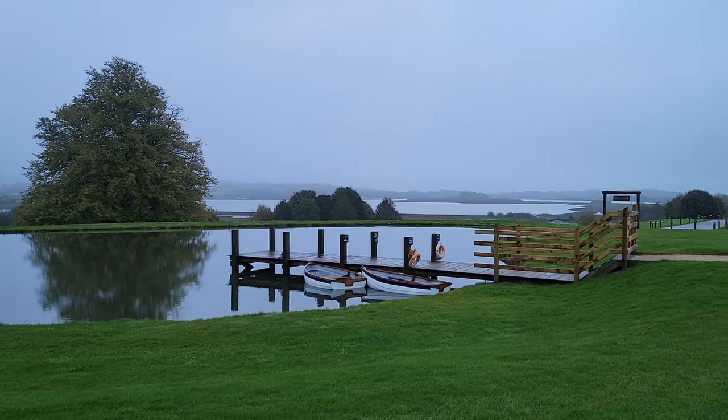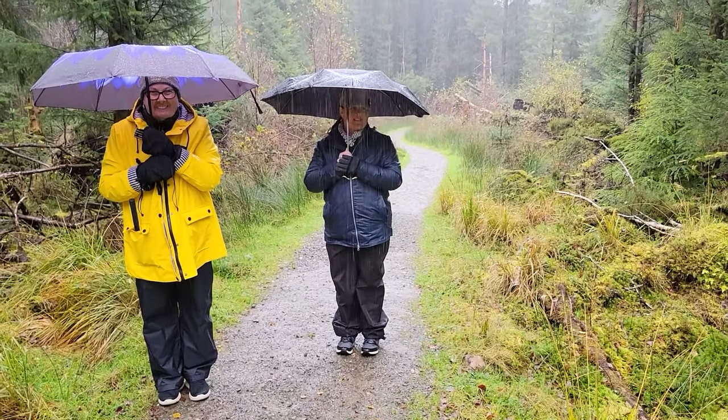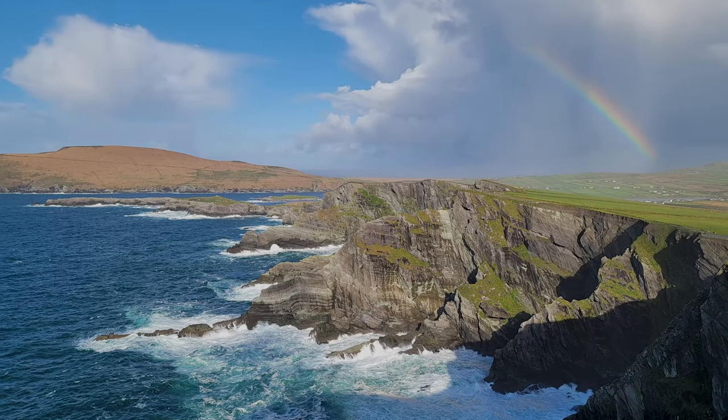The first thing you want to think about is weather. It is very unpredictable. Layers are going to be key. It can be rainy, sunny, windy, stormy all in the same day. You'll want to be prepared for any kind of weather you might encounter.